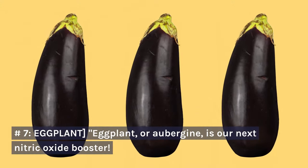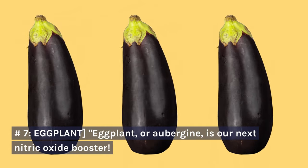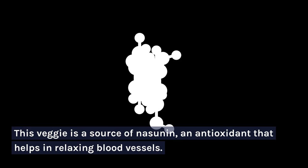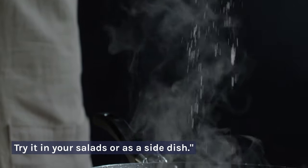Number 7: Eggplant. Eggplant, or aubergine, is our next nitric oxide booster. This veggie is a source of nasunin, an antioxidant that helps in relaxing blood vessels. Try it in your salads or as a side dish.